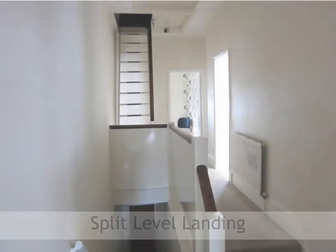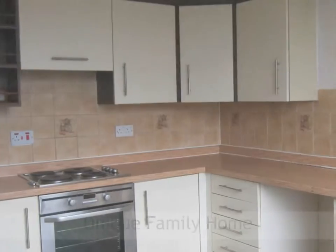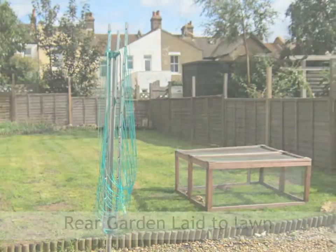Fitted kitchen breakfast room with wall and base units and level work surfaces. There is a split level landing. The property is currently arranged as two flats but with further development could make a unique family home, with an enclosed rear garden with gravel standing and laid to lawn.